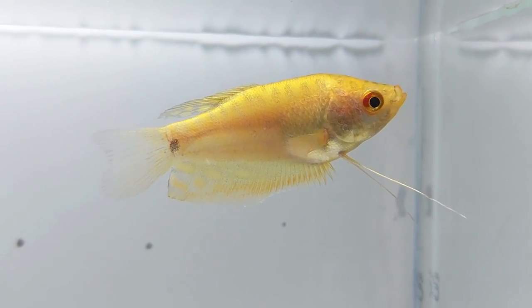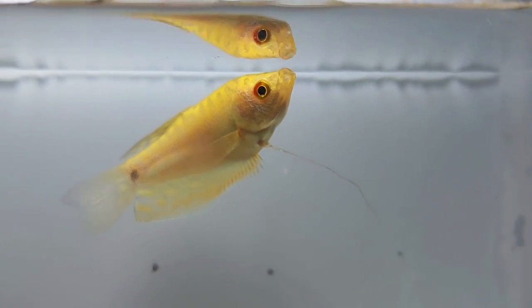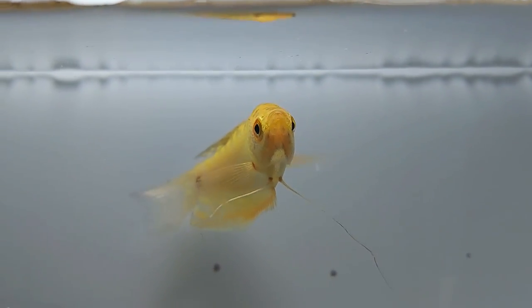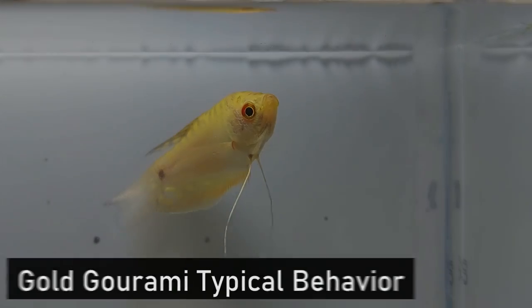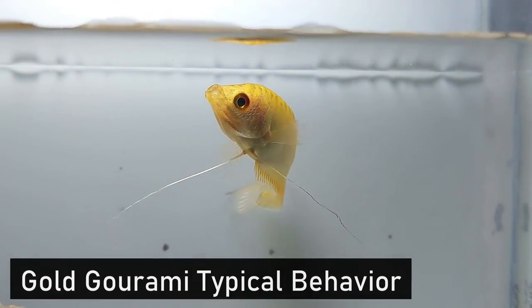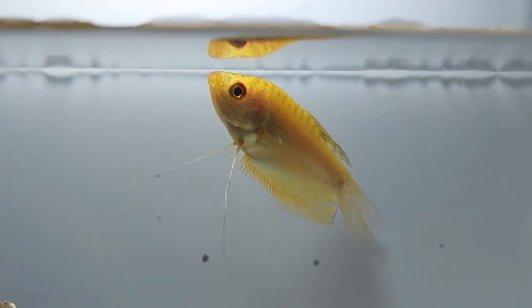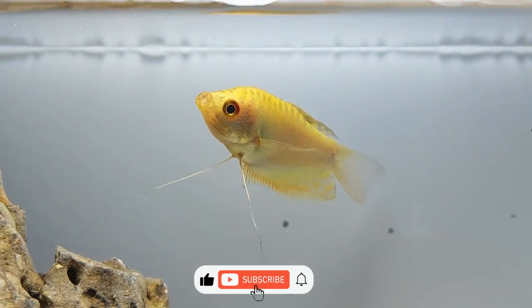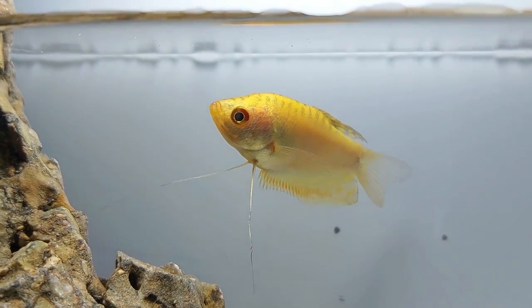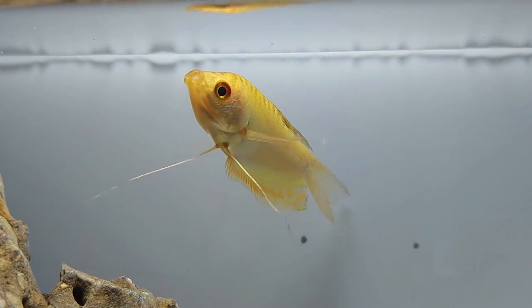In general, the gold gourami's fins are rounded, and large males have a longer, pointy dorsal fin while the female has a shorter, rounded one. Gold gouramis can reach up to six inches in size, but can be smaller depending on the size of your aquarium. Gold gouramis tend to be more hostile compared to other fish in the gourami family, especially the males. As they mature and grow in size, they might become more aggressive and start to exhibit behaviors like ramming, attacking, and hunting smaller fish.